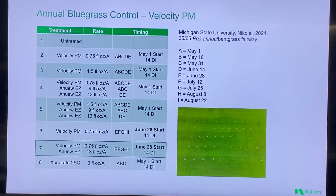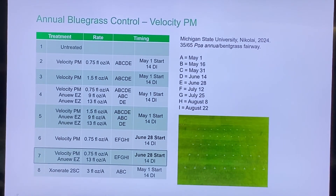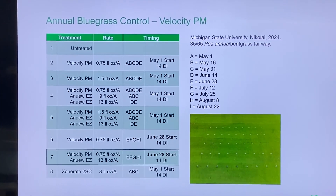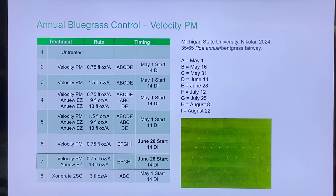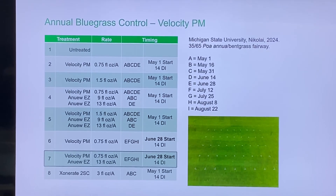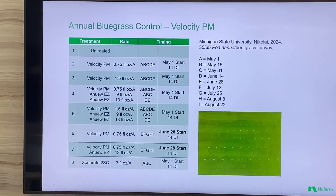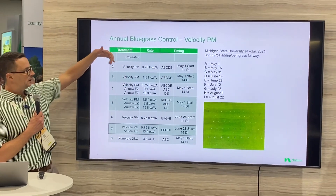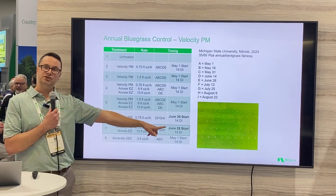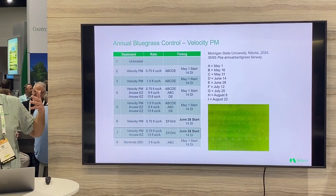This is where we're going to end — looking at this trial from Michigan State University just last year. We're looking at a combination of Anew EZ, which suppresses POA really well and increases the health of bentgrass, with Velocity PM as the post-emergence piece. So a PGR plus a post-emergence in one program to effectively take out POA. Treatments two through five began on May 1st, and treatments six and seven began on June 28th, giving us different starting dates, a couple different rates, and Velocity with and without Anew EZ, compared to a comparison treatment.